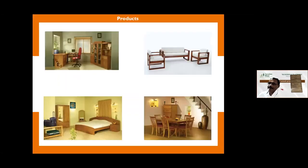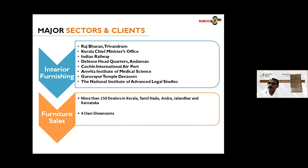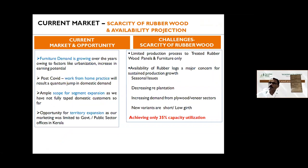We can see a few of our products made for our customers. We are currently concentrating our marketing in the government and public sector. Our major clients include Ajibaw Trivandrum, Kerala GM's office, Indian Railways, Cochin International Airport, and Guruvayur Temple Devaswom. We have around 150 dealers in Kerala spread across South India, and four showrooms to display our products. The market opportunity for furniture is very high and growing — post-COVID it has grown further due to work-from-home practices. We have ample scope for segment and territorial expansion.